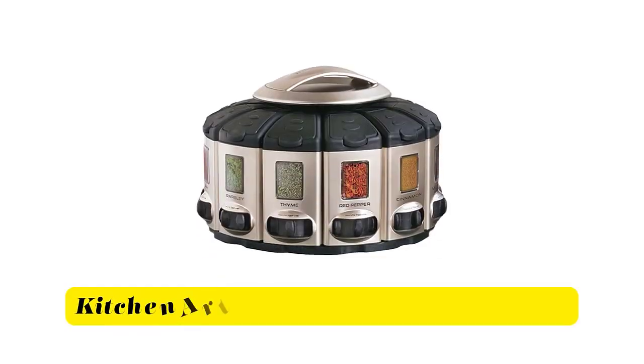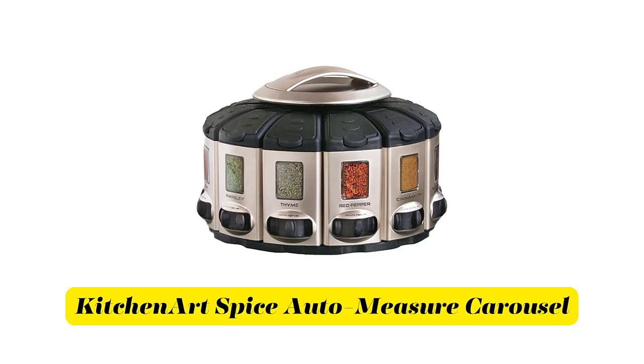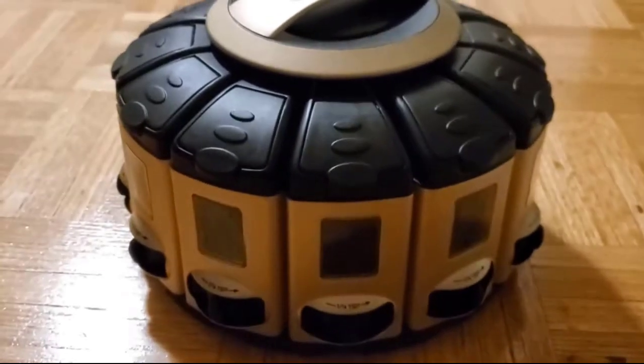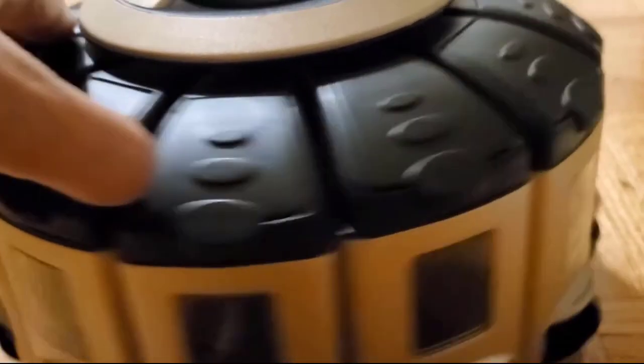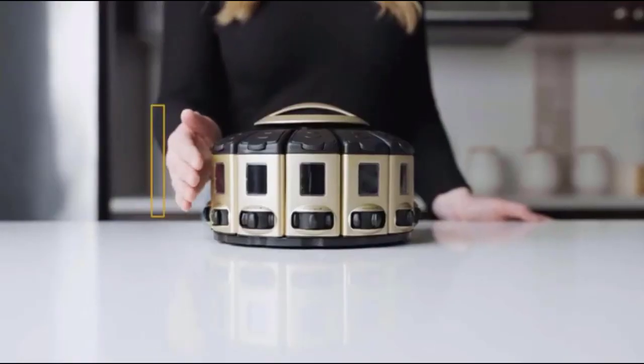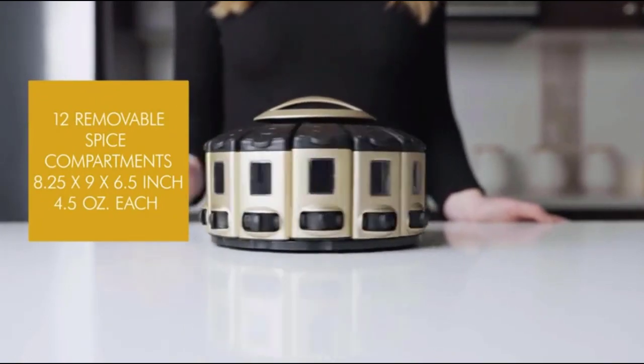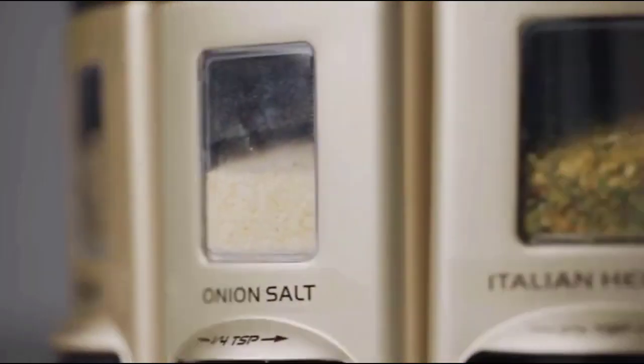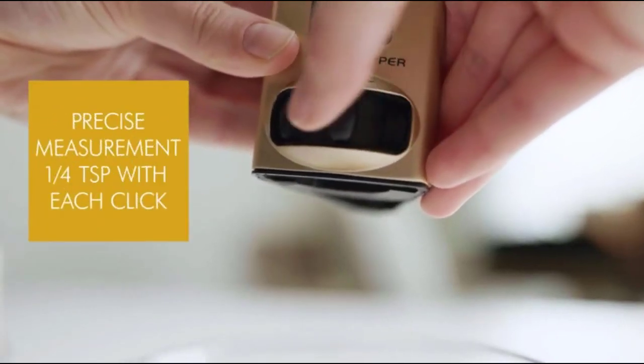Number 2. Kitchen Art Spice Auto-Measure Carousel. Made from durable plastic, this seasoning carousel is built to last and ready to go when you are. This carousel can hold up to 12 different spices and rotates for ease of access. Get the exact amount needed without measuring spoons.